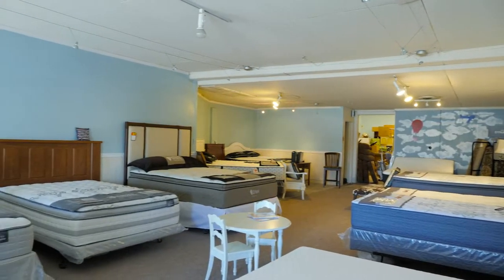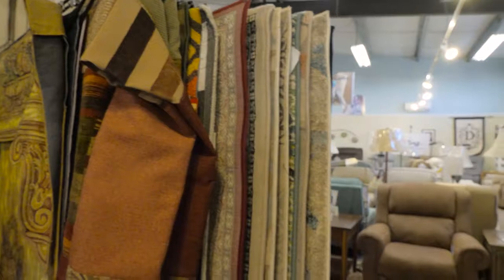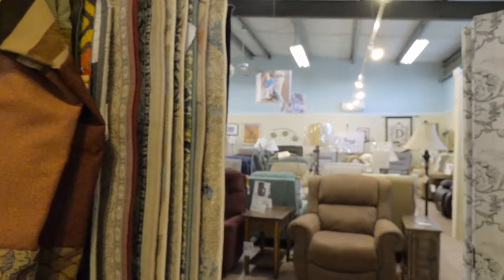We sell mattresses, area rugs, end tables, cocktail tables, sofas, and everything for every part of your home.